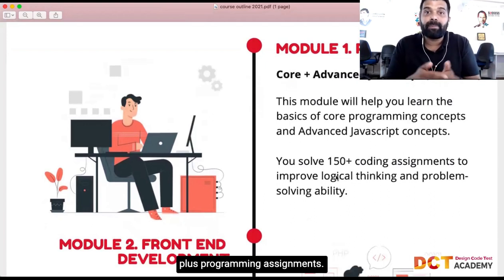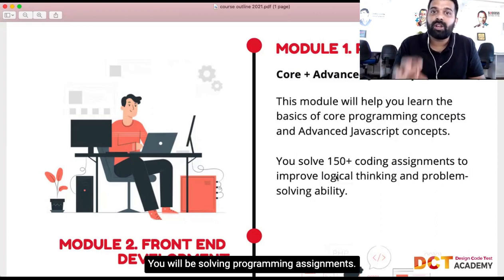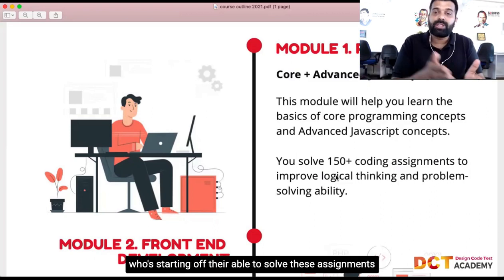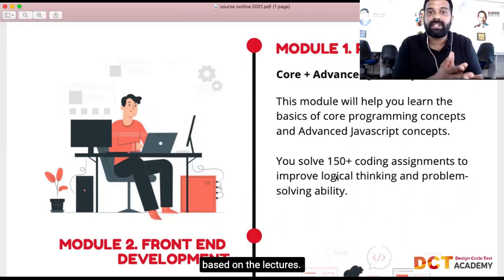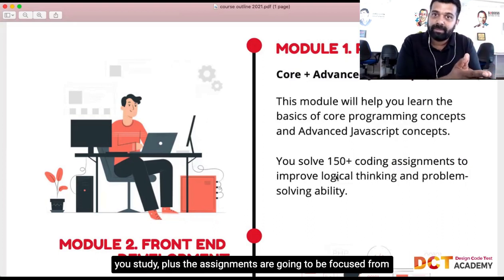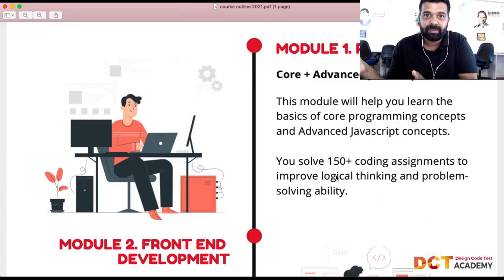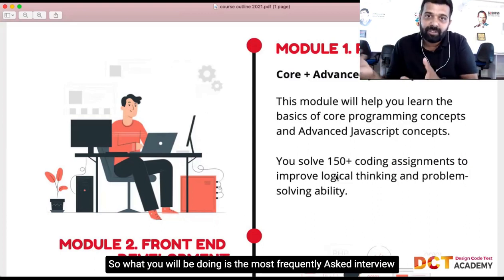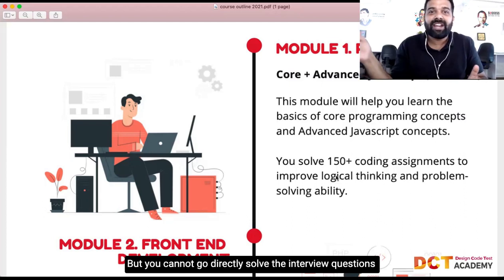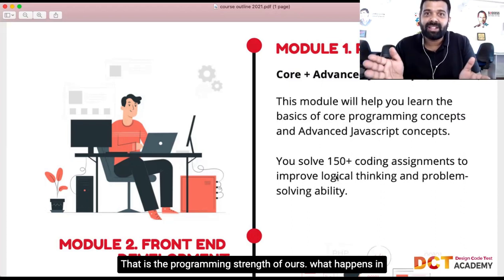In module one, you will be solving around 150+ programming assignments — you don't do projects in this module. These assignments are designed so that anyone starting out can solve them based on the lectures. They're based on the concepts you study and are also focused from an interview standpoint, covering the most frequently asked interview questions.